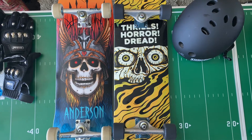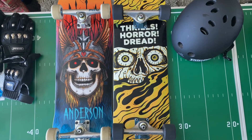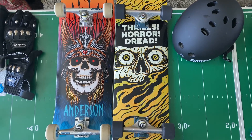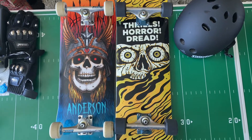Hello everybody. I just wanted to show these two decks right here side by side. To the left we have the Andy Anderson Flight Deck at 9.13 inches, and to the right we have the Creature Deck at 8.5 inches.